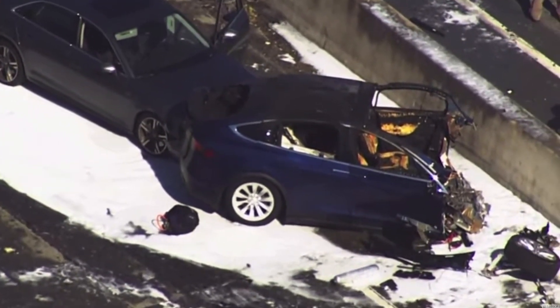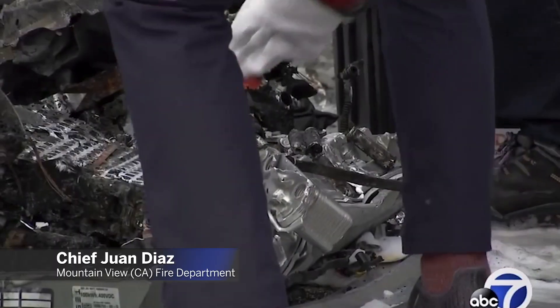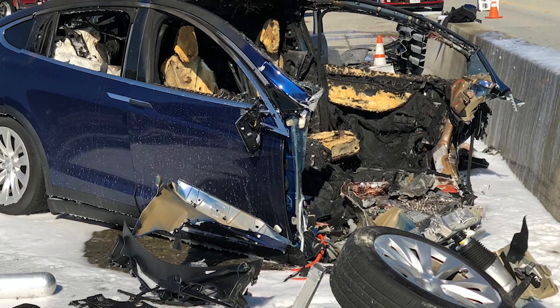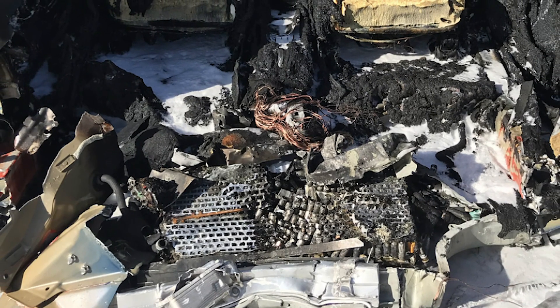They had no way of getting it out. Number one, we don't have the training. And number two, we don't have the tools. On a gasoline car, if it's leaking from the tank, we have the ability — even on small tanks — to drain that tank. We don't have the ability to deal with de-energizing an electrical battery.